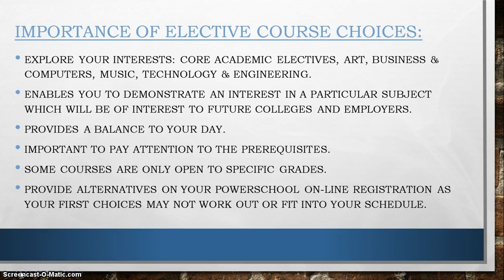Exploring your elective courses is another way to give your schedule some diversity as well as give you an opportunity to participate in a class that you enjoy. You are exploring your interests, it enables you to demonstrate interest in a particular subject, and it provides a balance to your day. Some courses are only open to specific grades, so please pay attention to that and to the prerequisites that some elective courses may have.